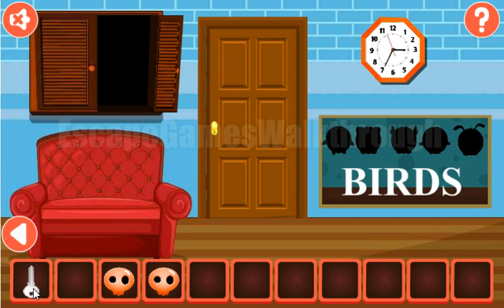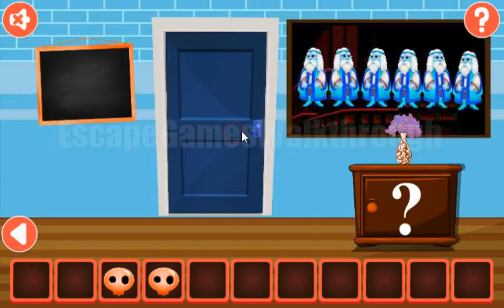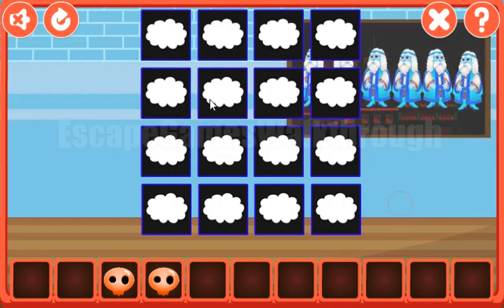We have a key to go further to the next room, so going in now. Let's solve this memory puzzle — we need to find pairs for these animals.